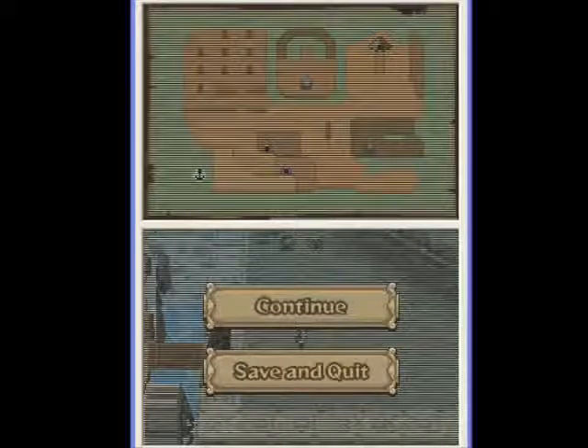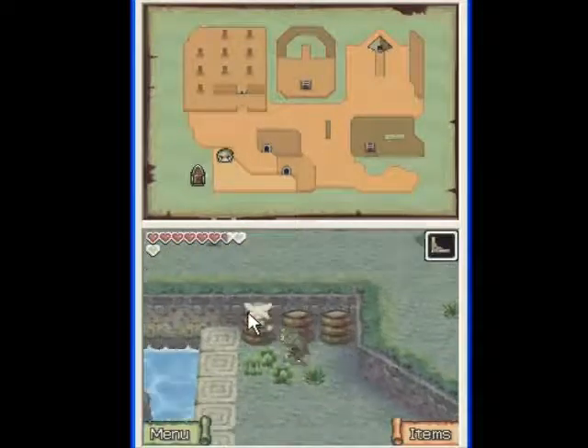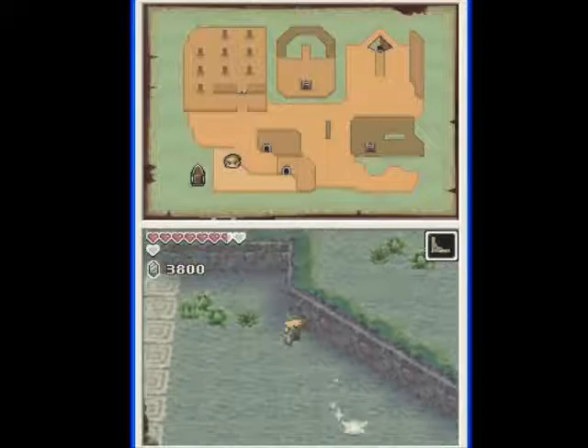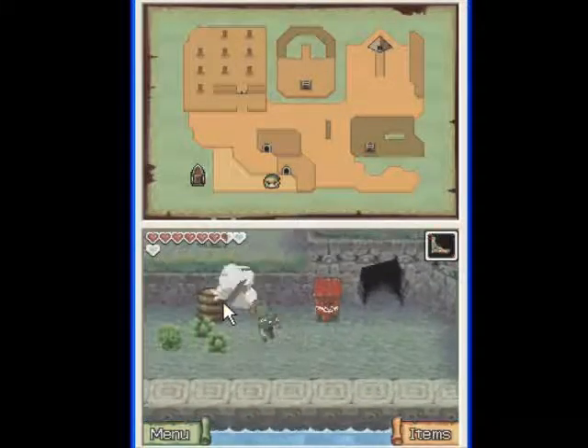Hey guys, this is Jayantee, and welcome back to Let's Play The Legend of Zelda: Phantom Hourglass. Last time we landed on this island — the Isle of the Dead, as it's labeled. So let's see what we can find here.